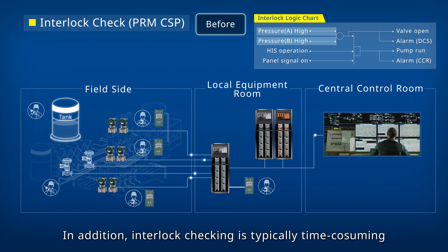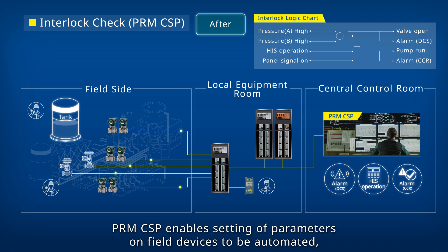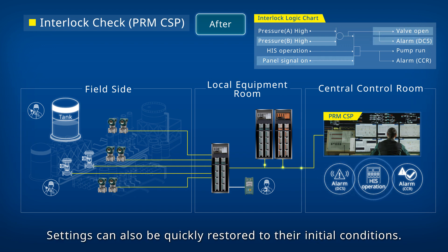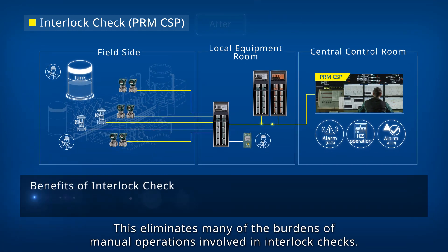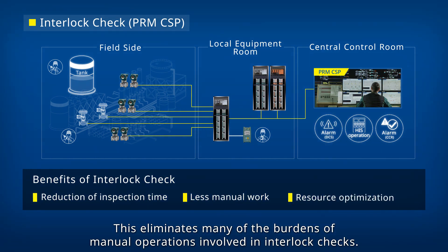In addition, interlock checking is typically time-consuming. PRM-CSP enables setting of parameters on field devices to be automated, which can reduce the number of manual operations. Settings can also be quickly restored to their initial conditions. This eliminates many of the burdens of manual operations involved in interlock checks.